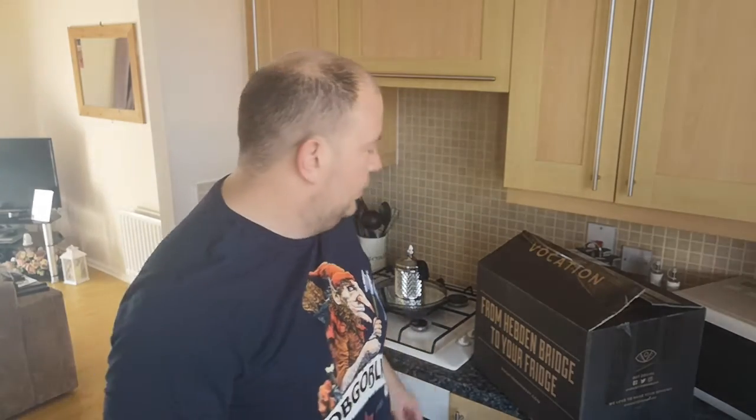Hey folks, welcome back to the Hop House. It's Eddie here, just between beer reviews — I've just done one that I'll be putting up on the channel shortly, but I might put this video up first. It's time for another beer haul. I've got a big delivery here that just came courtesy of DPD Dave, he dropped it off.